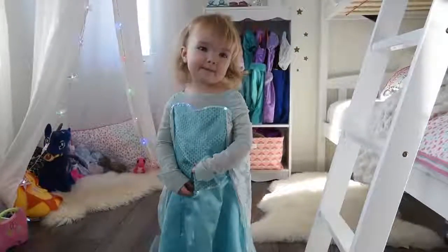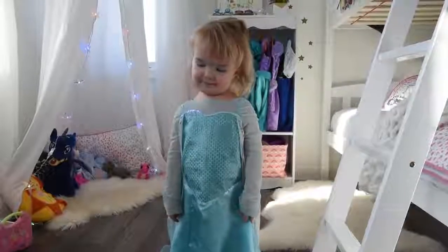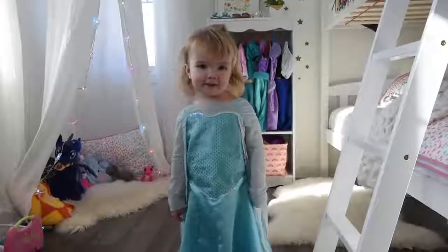Hi everyone. My name is Little B. I love elves and rainbows. Welcome to my room. Welcome to my sister's room. I love my new room.